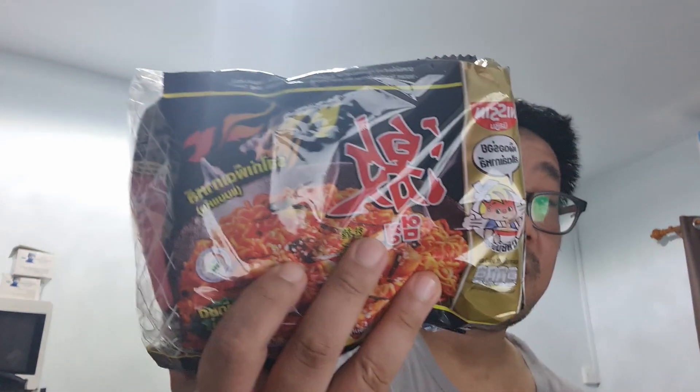If you guys ever buy this — by the way, they sell this in Thailand. Each Korean ramen will cost about 40 baht per pack, whereas this packet has five ramen in it, which is a little bit smaller than the Korean spicy chicken ramen.